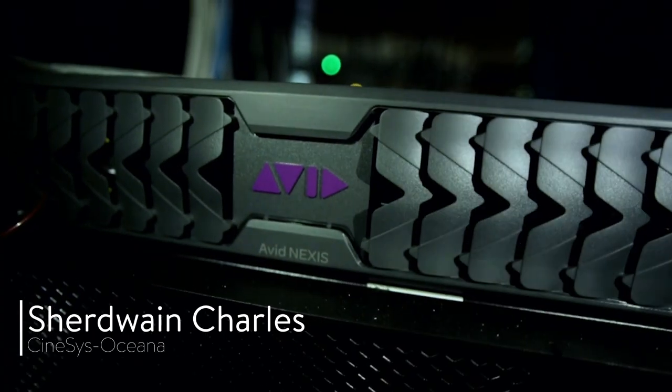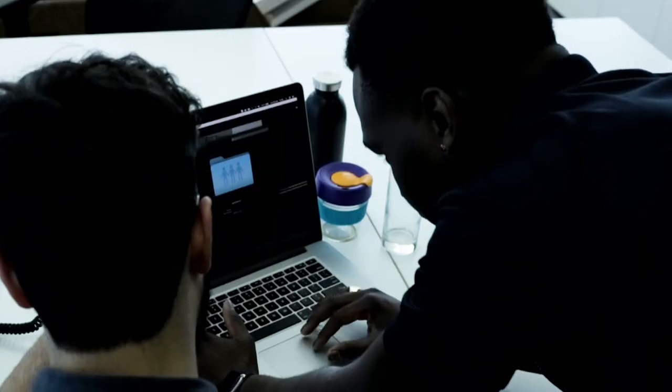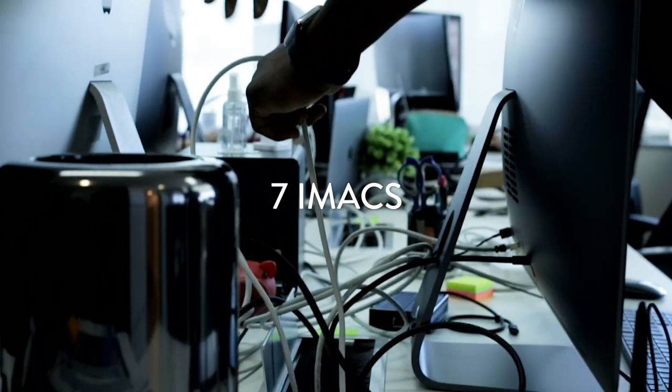The Nexus Pro is a pretty new product to the market. You have a 40TB solution, and that solution is a pure SAN solution. We've also deployed about seven iMacs with that solution as well.